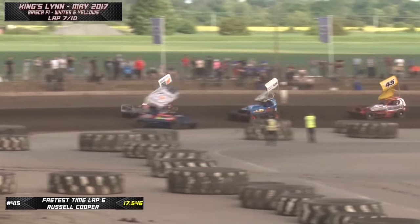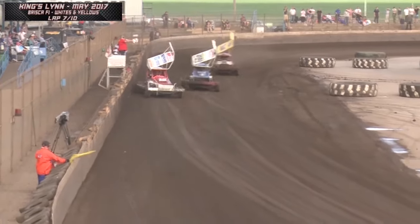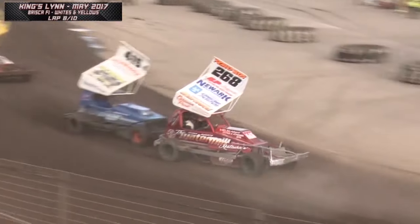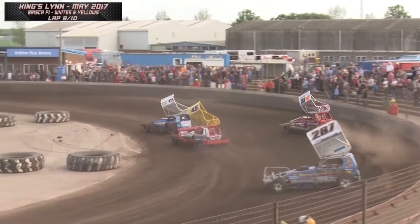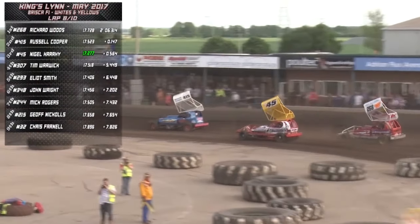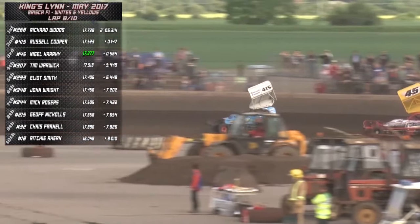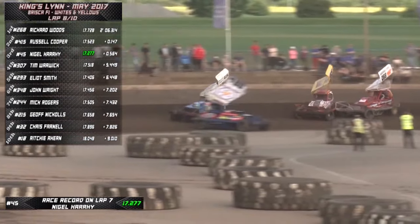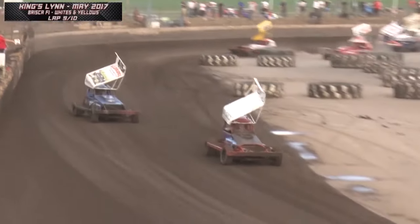Four laps to run in this ten-lap sprint for the whites and yellows. Russell Cooper starting to close up, positioning himself to the inside on turns 3 and 4. They're having to run wide on both turns due to spun cars. Woods coming under attack - there goes the bumper in, fires him out wide. He has to go wide to avoid the spun car, clips the fence. And Russell Cooper takes the lead, but Nigel Harry has gone through into second place as well.